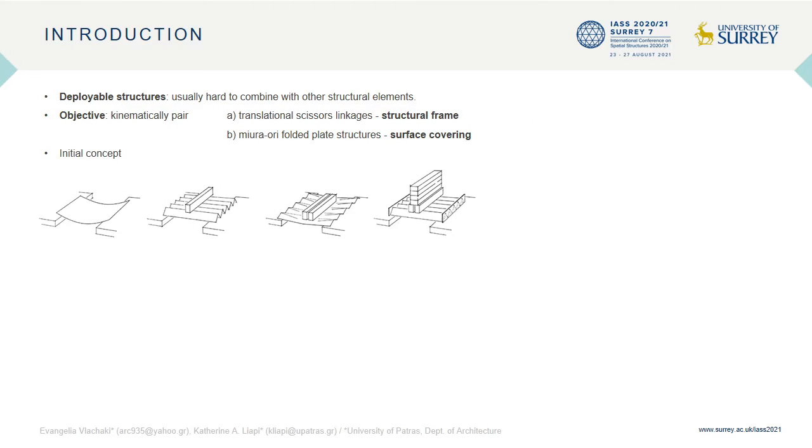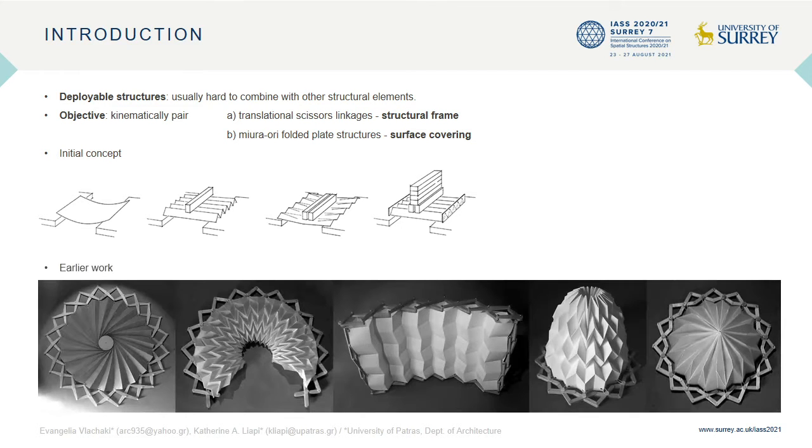The initial concept of the research derived from the observation that by constraining the boundary edges of folded surfaces, their stability and load-carrying capability increases. Earlier work of the authors has shown that coupling various types of folded surfaces with scissor linkages can be utilized to develop structures able to transform in a controlled manner.